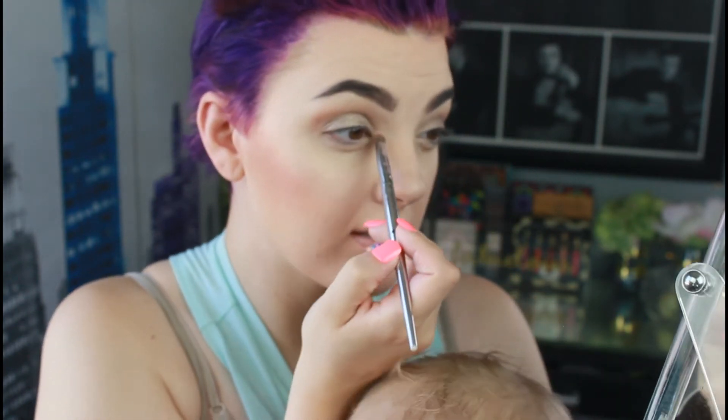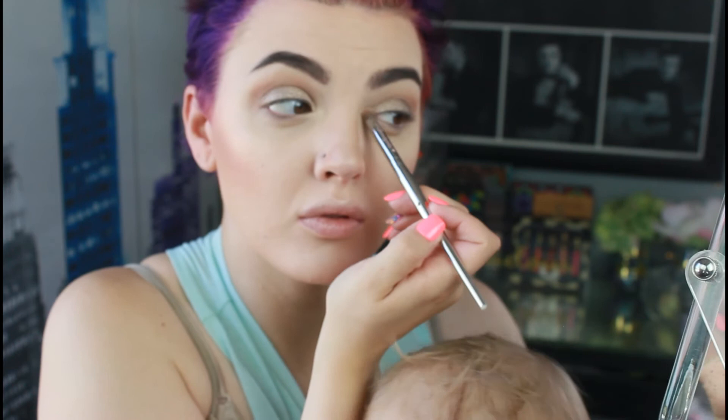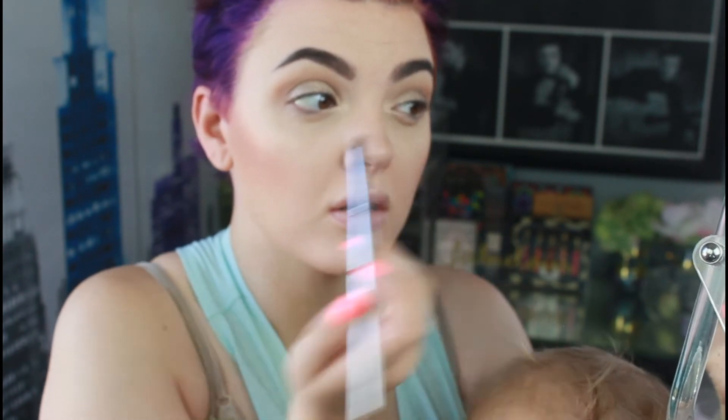Now I'm taking a precise eyeshadow brush and going into the palette highlighter, tapping that to the inner corner. And there we have it! I'm going to hop off and finish my eyeliner and mascara, then I'll hop back for my final thoughts.